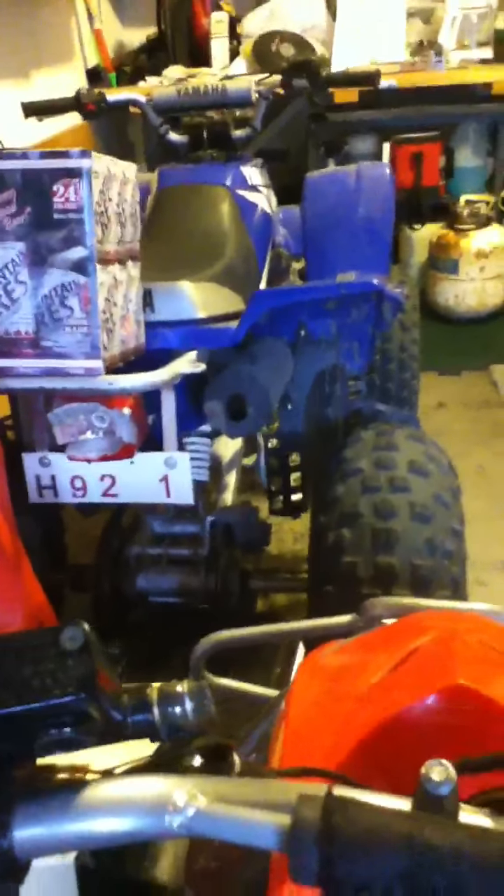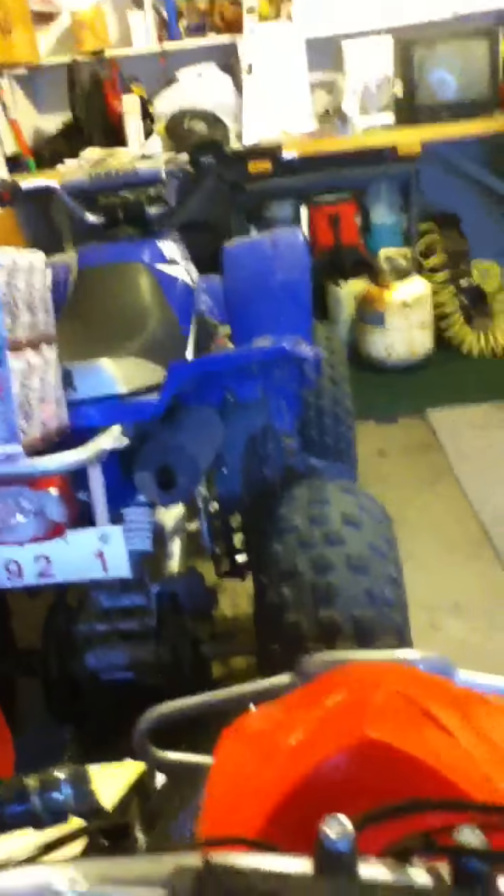It runs good after you get it running. It's a tough four-wheeler — it'll go up big hills. It can go up 75% of stuff. It does whips, donuts, and everything — it's awesome. So yeah, this is the 125cc off-brand four-wheeler. Talk to you guys later, bye.